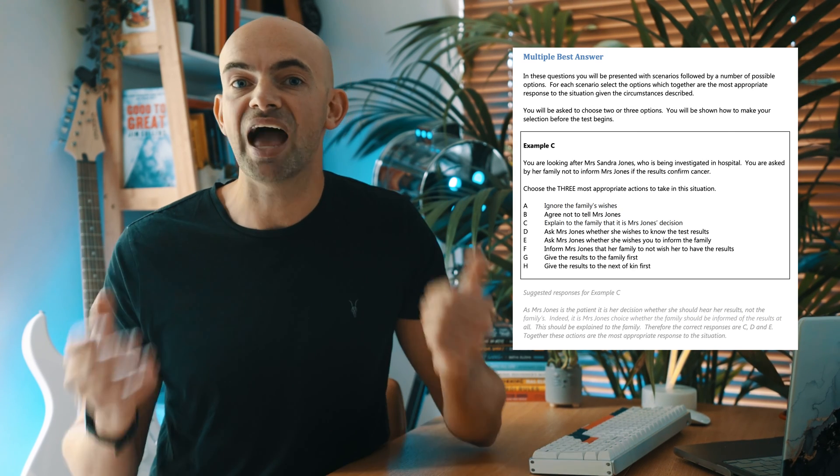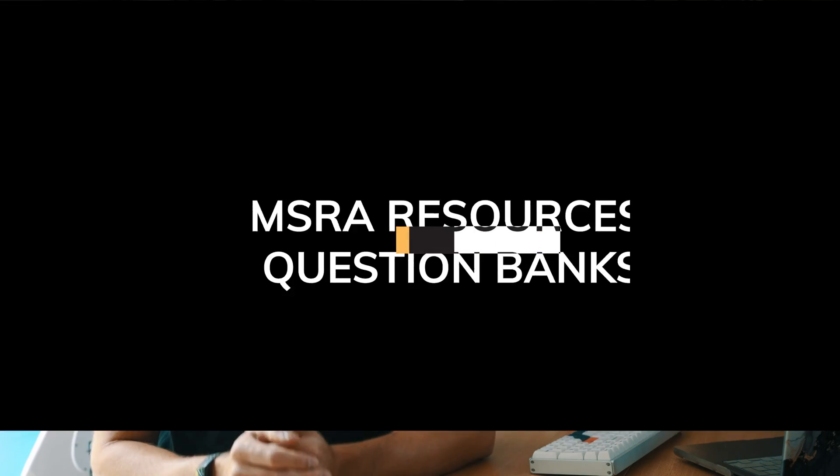Without doubt the best way to prepare for the MSRA is to do as many active recall questions as possible, preferably under timed conditions with mock exams using questions that are as realistic as possible. The best question banks have questions very close to the real ones and come with full explanations. This is particularly helpful for the PD paper where question banks explain the reasoning behind the correct order or selection, helping you switch your brain into thinking along those same lines. I had my team survey over 200 doctors from the most recent MSRA sitting across GP, anaesthetics and other specialties, and here's a summary of the best question banks.